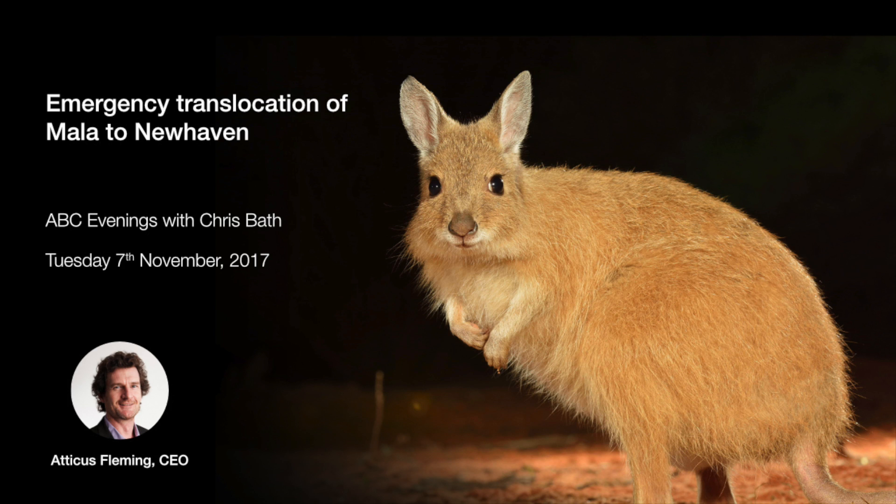We know that if you put these really vulnerable native mammals into a cat-free environment, they'll breed like rabbits. It's always risky when moving highly endangered animals, but we've done close to 100 of these translocations now, so with that experience we know what to expect and what to do to give the highest possible chance of success.